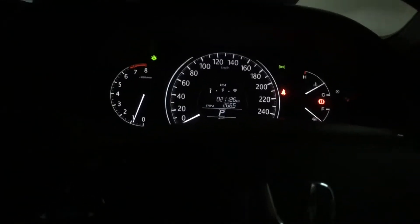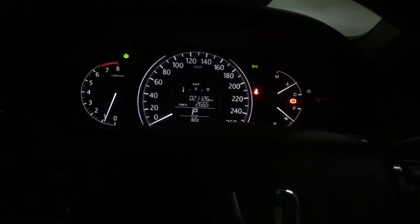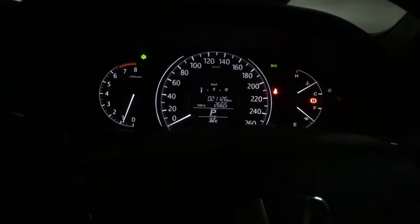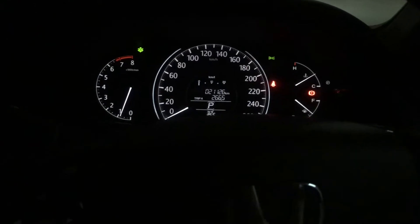Most people don't even bother about this Econ button. I've owned this Honda for almost a year now and I only started to get interested in it — what it does and whether it really affects the way I drive. So without further ado, let's get to all the things that the Econ button actually does to your car.